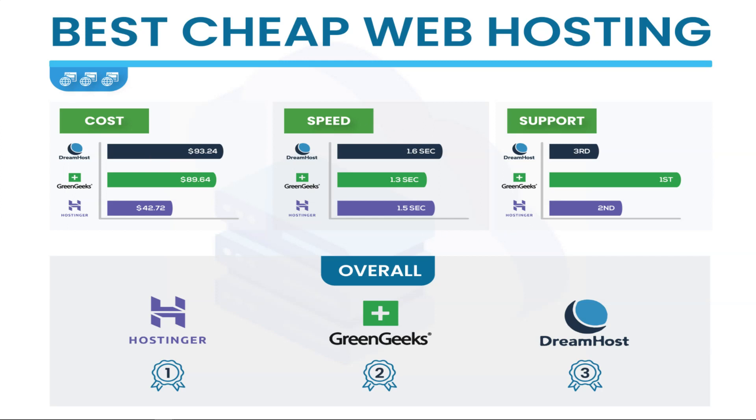Looking at speed — fully loaded times on the sites — these all got good scores, ranging from 1.3 seconds for GreenGeeks to 1.6 seconds for DreamHost, with Hostinger in the middle at 1.5 seconds. I tested these once a week over the course of a month, so four total tests. In fourth place, A2 Hosting had 1.7 seconds. A lot of the other cheap hosts I tested were getting scores of three-plus seconds, double or even close to triple these scores.